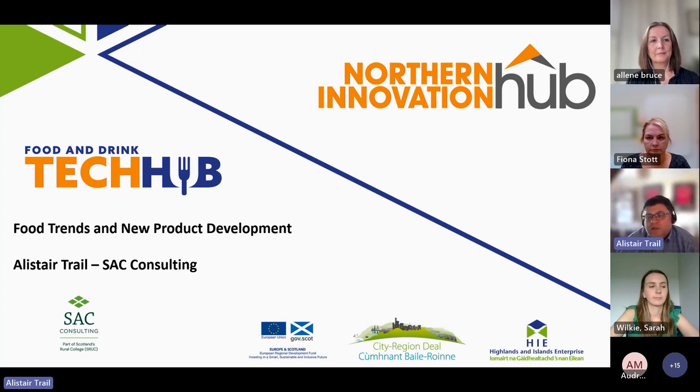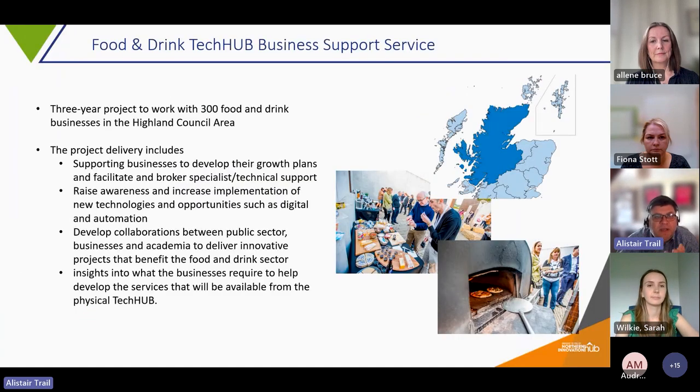We've also got a presentation on the science of food formulation. Before I introduce the speakers, I wanted to provide a brief overview of the project. The Tech Hub Food and Drink Tech Hub Business Support Service is a three-year project to work with 300 food and drink businesses in the Highland Council area — from primary producers all the way through to food service and retail. Businesses outside the Highland Council area can participate in programmes and workshops, events and use our online resources, but the one-to-one delivery is only available for businesses within the Highland Council area.